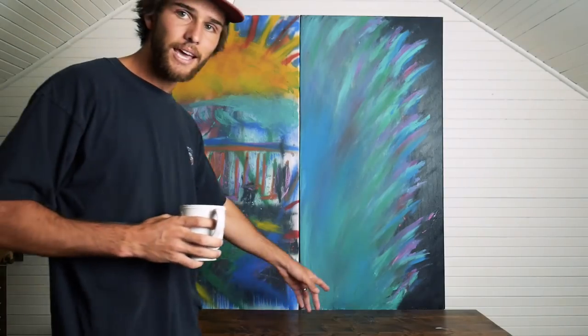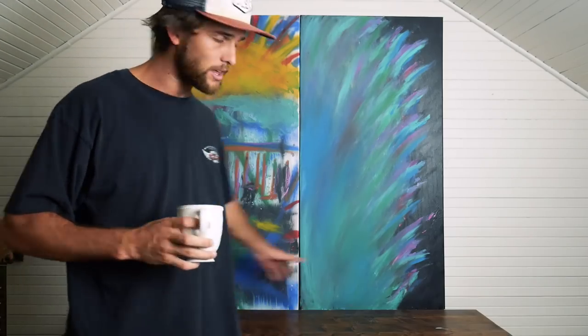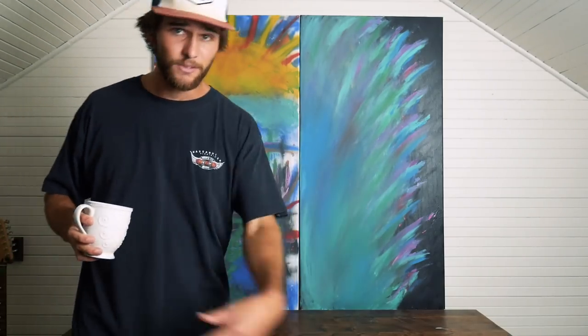My set will look a little different than it normally does because I took everything from right here and moved it downstairs — partly because I was a little bored, but also because we in my area in southern Virginia Beach had a mandatory evacuation for Hurricane Florence.